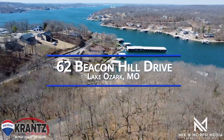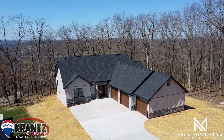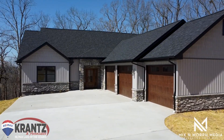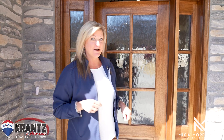Welcome to the prestigious community of Beacon Point located in Lake Ozark just off Highway W. Hi guys, Jill Krantz with RE/MAX Lake of the Ozarks, and today I'm super excited to show you this brand new construction home that has a three car garage on an oversized flat lot. Come check it out.